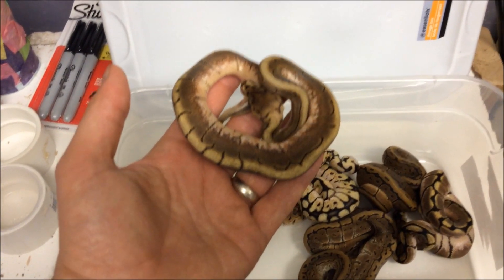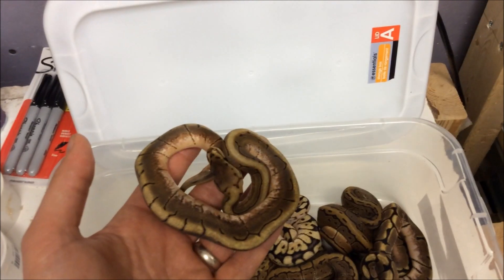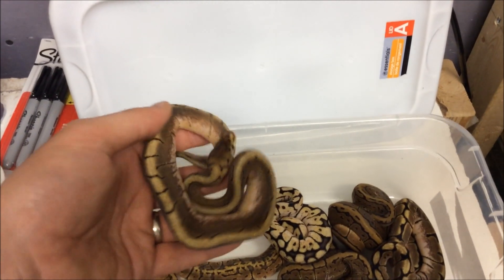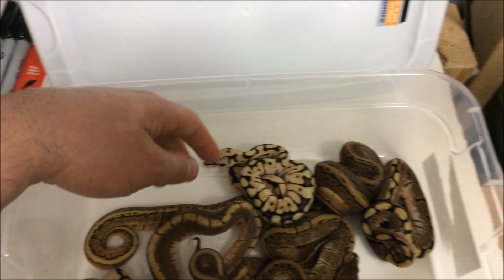We've got tons of spinners this year — seven of them. Five of them are females, two males. We're probably going to keep one of the females. And there's that one. We've got two bumblebees.